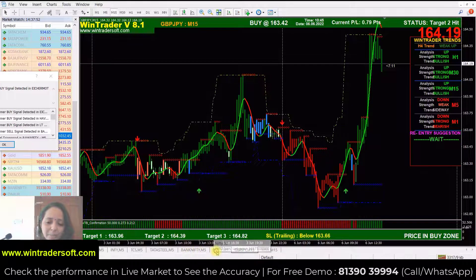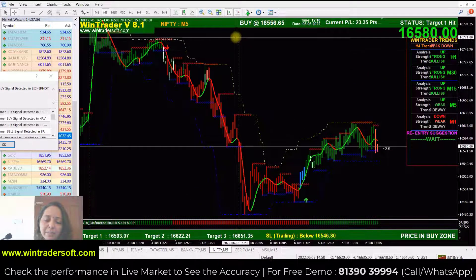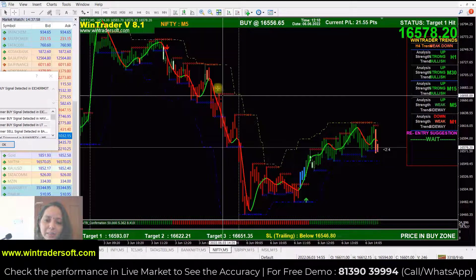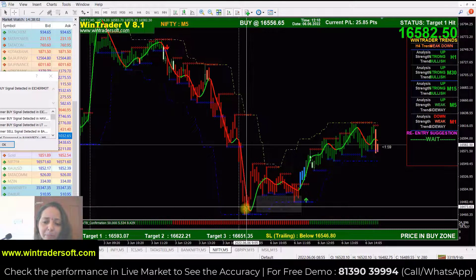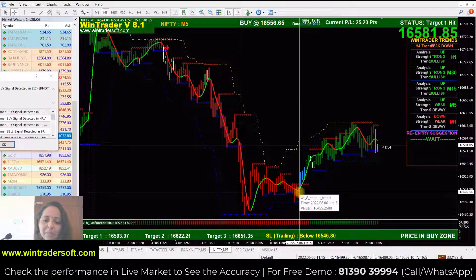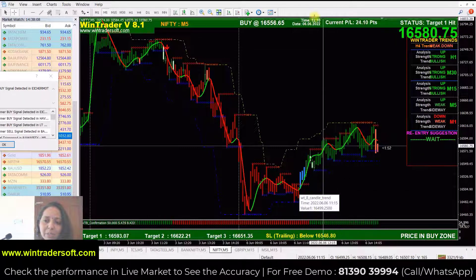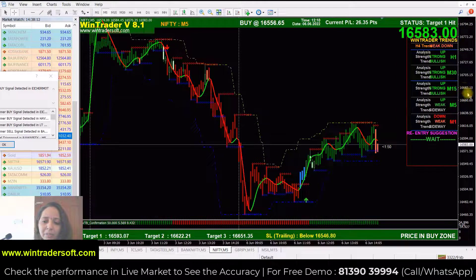Let's check this first. Let's check the Nifty. See here, the market opened today with a sale. The market was opened, after that it went up a little and went down. At about 12 or 10 minutes, the software has generated a buy call here. You can see the buy call generated.